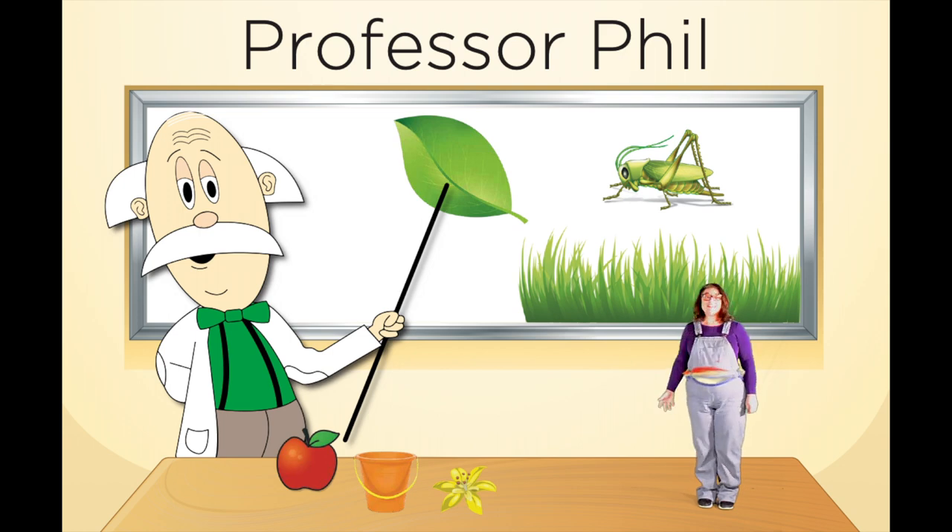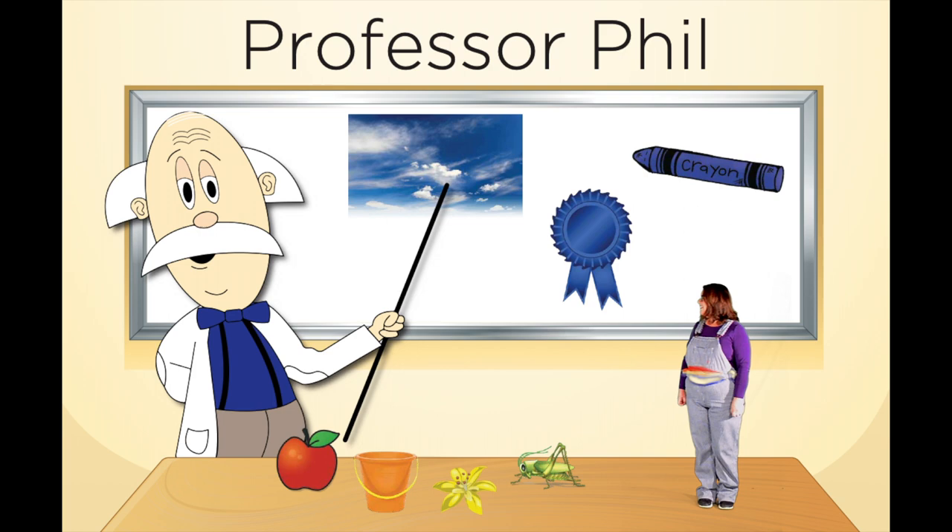Professor Phil has three green items on the white board — a green leaf, some green grass, and a green grasshopper. Which item do you think Professor Phil is going to choose to put on the table? Go ahead, shout it out! Let's see if you're right! I chose the green grasshopper. Good job! Are you making sure you're choosing your green item from your house? Good job!